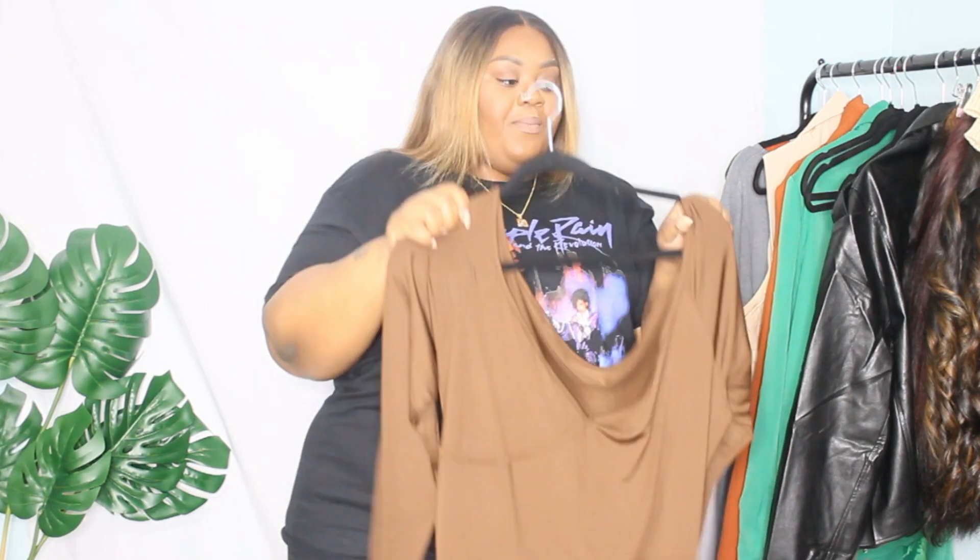Hello guys and welcome back to my channel! Today I have a fall haul video. I got a few pieces from Shein — this is probably going to be my last haul from them. I'm going to do some stuff from Boohoo and Fashion Nova, I have some jeans coming. Then I'll be doing my holiday series, with pieces from Boohoo, ASOS, and a few other places.